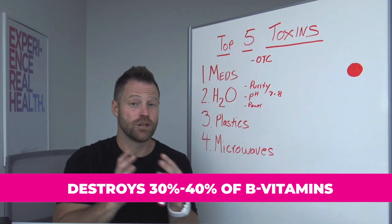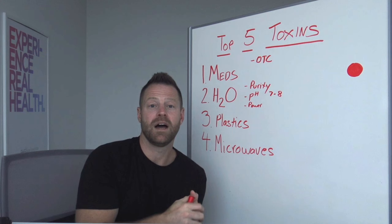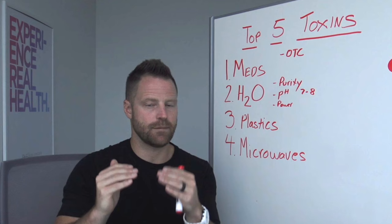Microwaving foods that are high in vitamin C is a fast way to zap the vitamin C content. There's a study on asparagus losing its vitamin C content when it is microwaved. Antioxidants are super susceptible to decreasing with microwave use. And not only does it reduce the amount of antioxidants in the food, it actually increases the amount of free radicals, and in some cases increases the amount of cancer-causing byproducts of overcooking food.